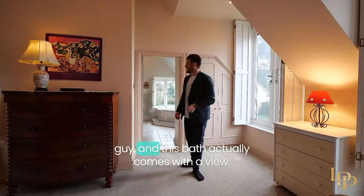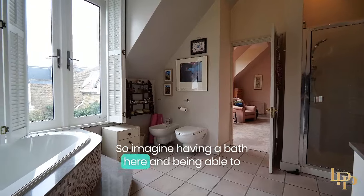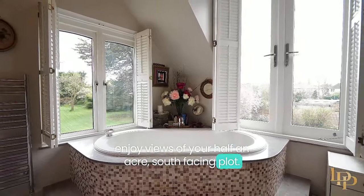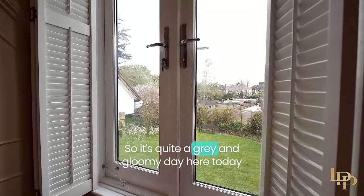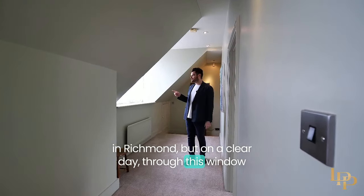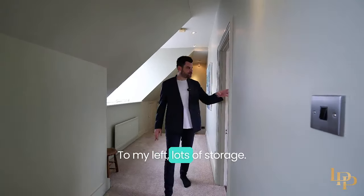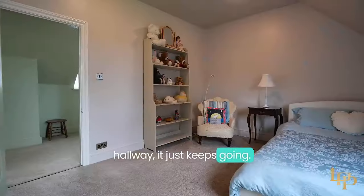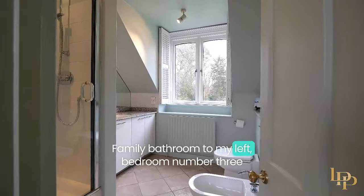I'm more of a bath guy than a shower guy, and this bath actually comes with a view. Imagine having a bath here and being able to enjoy views of your half-acre south-facing plot. It's quite a gray and gloomy day here today in Richmond, but on a clear day through this window to my right, you can actually see Wembley Stadium — really cool! To my left, lots of storage, bedroom number two, and this hallway just keeps going. I'm really blown away by how spacious this home is.